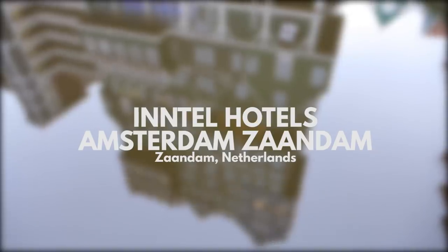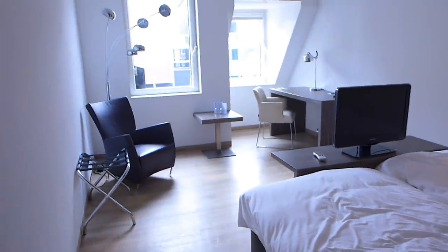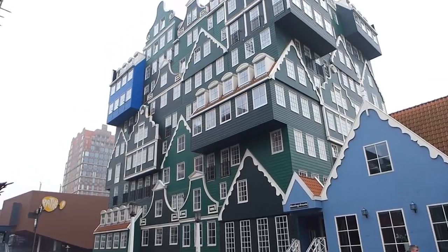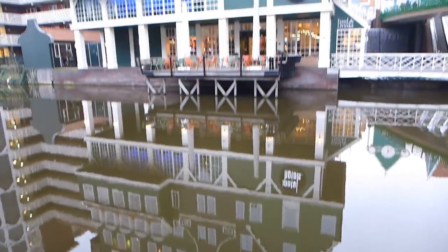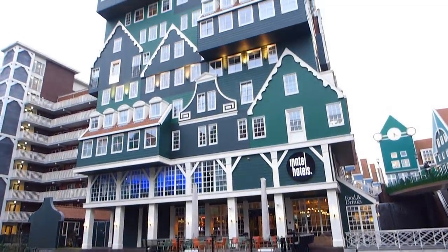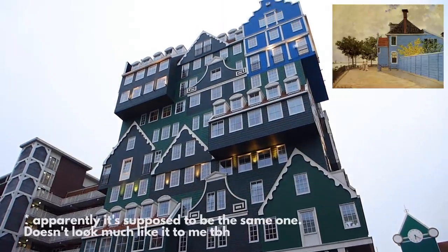Now there are many good reasons you might choose a hotel — like its location, the price, or the facilities. And of course, sometimes you ignore all of that and choose a hotel because it looks like this. The Intel Hotel in Zarn Dam is based on traditional houses from the Zarn region. Many of the originals are still standing and can be found in the local area, and the blue one can even be found in a painting by Claude Monet.